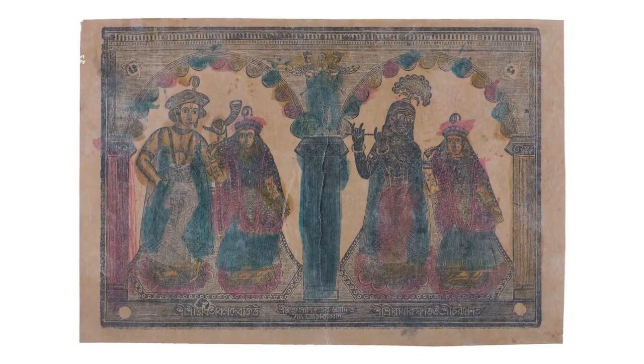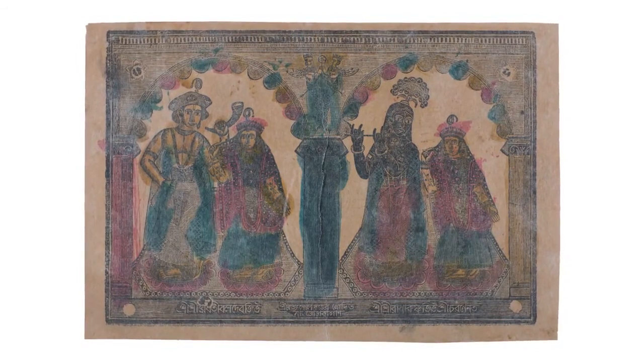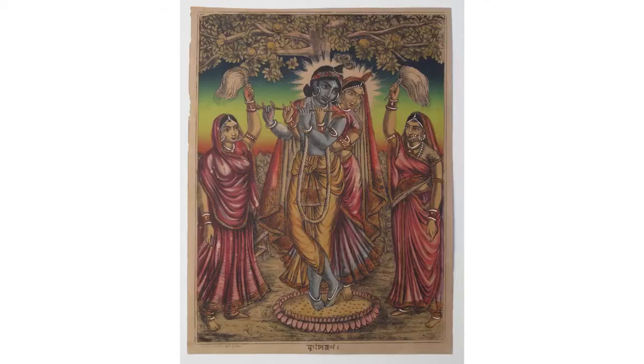The other was printed by the equally unheard of printers from under the banyan tree, now in the collection of Map Bangalore. This print by the Oriental Art Studio shows Radha and Krishna standing on a lotus.